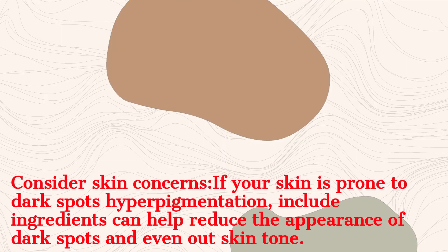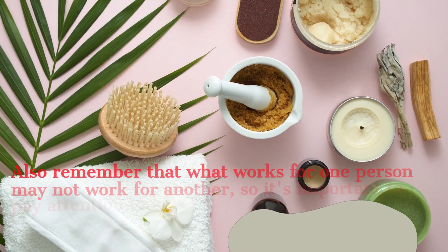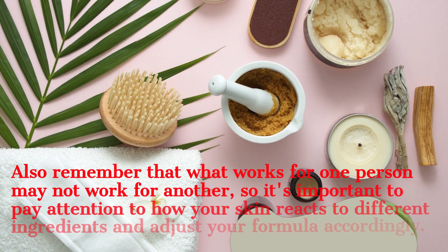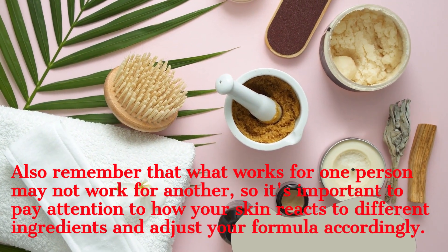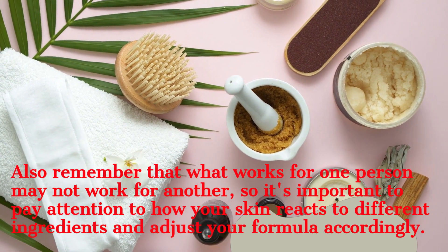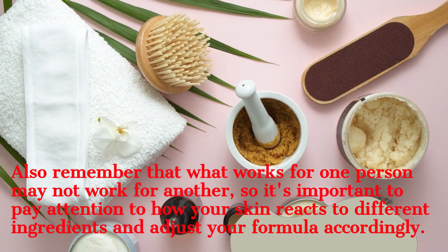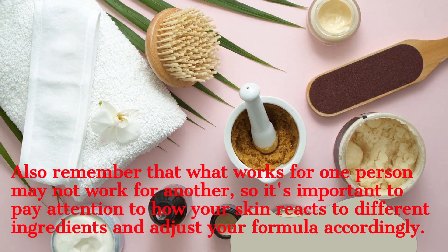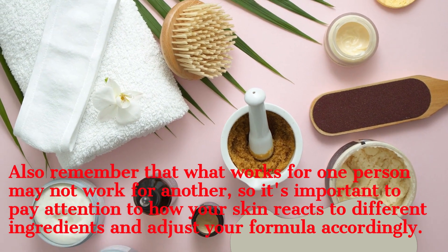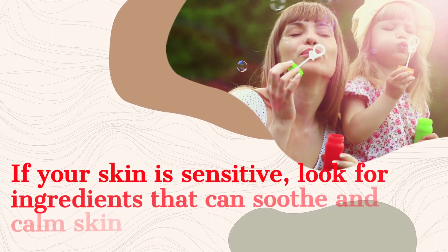Our skin types vary — know that what works for one person might not work for another. So it's important to pay attention to how your skin reacts to different ingredients and adjust your formulation accordingly. It's always a good idea to patch test, especially if you're using new products, to make sure the products you're using on your face are acceptable.